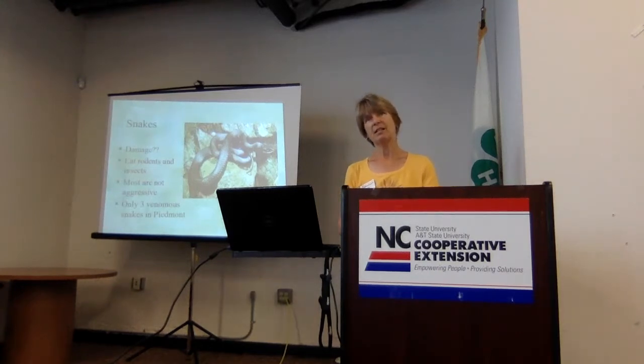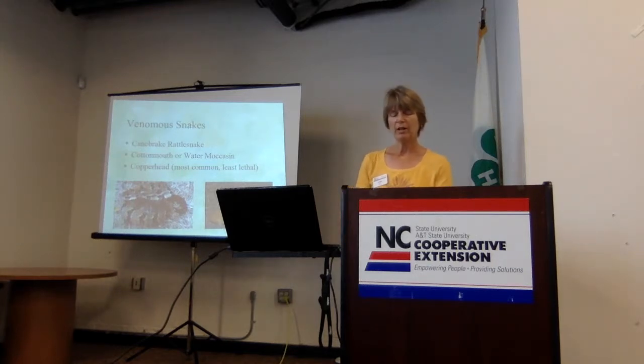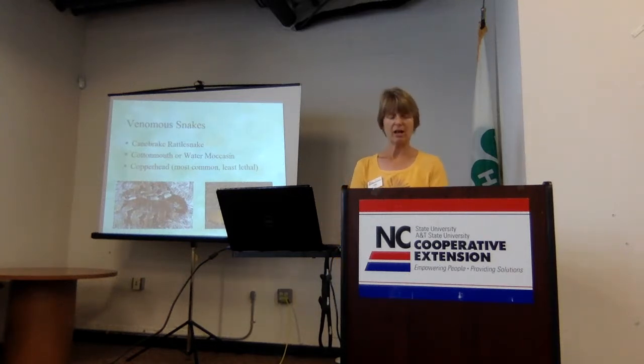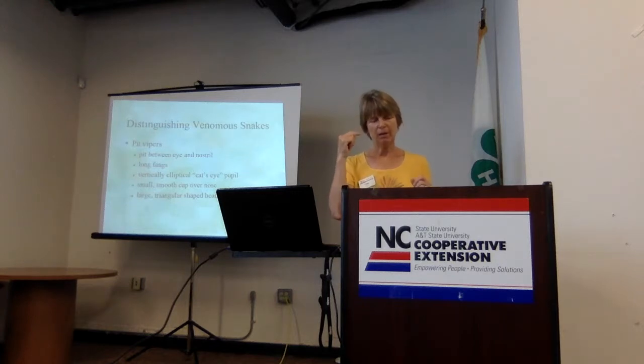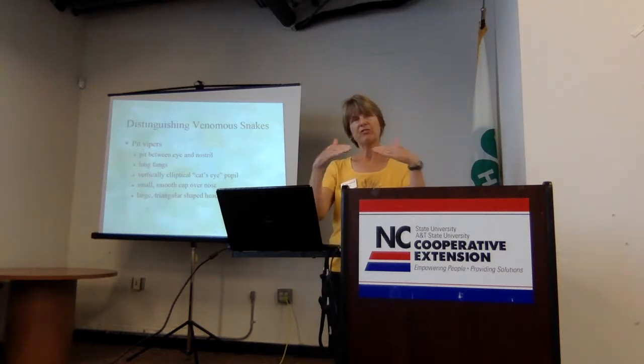We only have three venomous snakes in our immediate area: the canebrake rattlesnake, the cottonmouth — which we're pretty much on the edge of its territory in the eastern part of the United States in wet areas — and the most common one you'll probably see, the copperhead, which we do have a lot of. These are the least lethal of the three but still dangerous. All three are known as pit vipers, distinguished from non-venomous snakes by a pit between the eye and nose, long fangs, and an elliptical vertical cat's-eye pupil. They also have a triangular-shaped head.